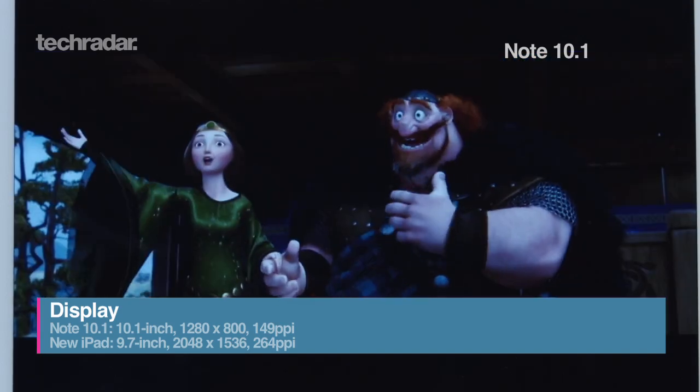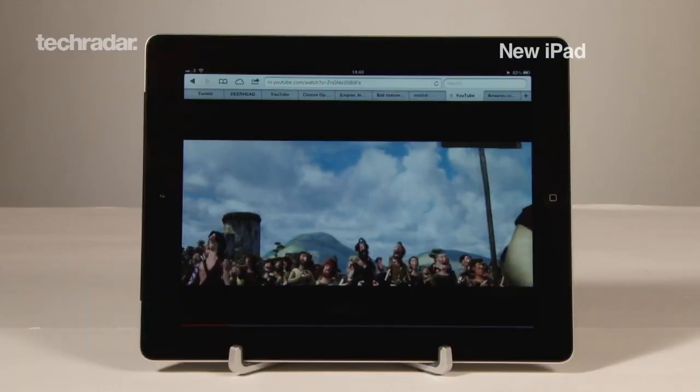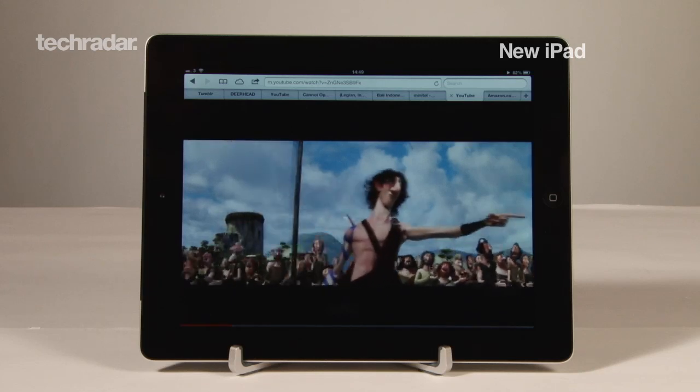As the name suggests, the display is 10.1 inches compared to the iPad's 9.7-incher. However, the iPad's Retina resolution is a lot higher, giving you 264 ppi.